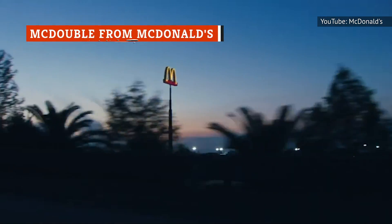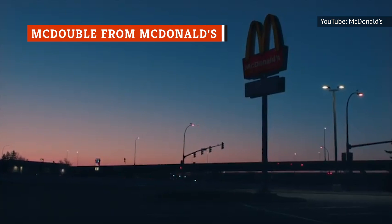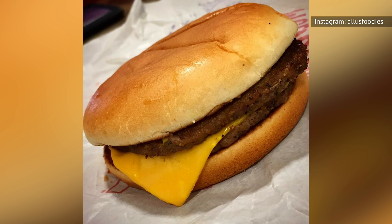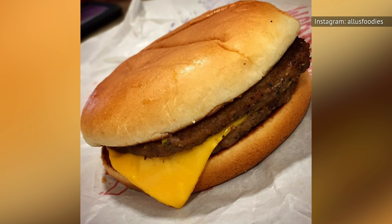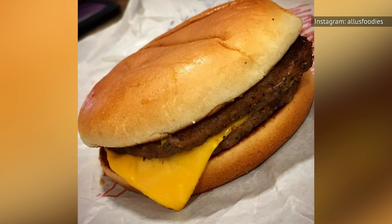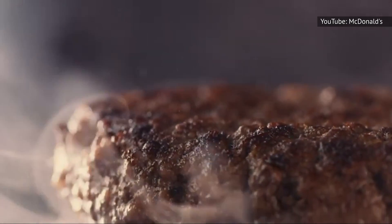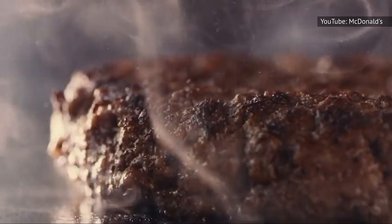For less than two bucks, you can go to McDonald's and get your hands on a McDouble. A McDouble features two beef patties, American cheese, onions, pickles, mustard, and ketchup. It tastes really good, the quality from restaurant to restaurant is consistent, and you get 390 calories to power you through the rest of your busy day.